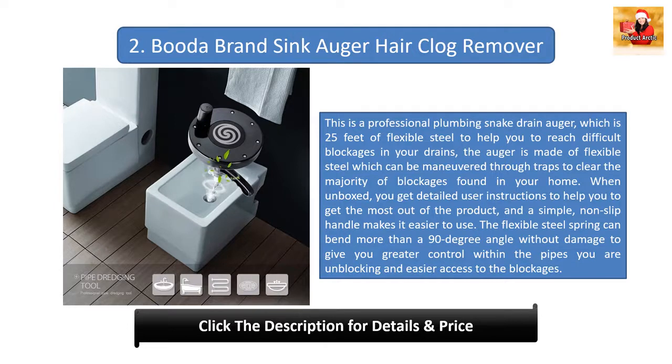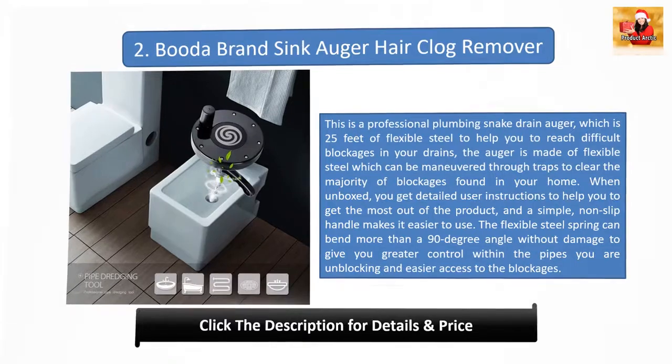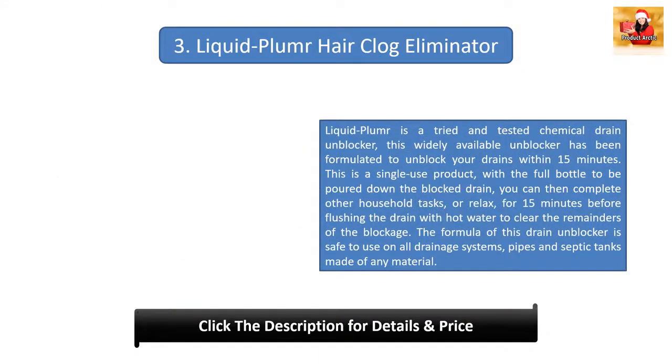Due to the materials used, you will get multiple uses from it, and it can be used on multiple types and shapes of drain. While you will pay more than for a single-use chemical drain cleaner, it is more cost effective as a multi-use product. It is easy to store with durable housing, and between uses it will not be damaged. It does not require any chemicals, making it great for the environment with no risk of corrosion in your pipes.